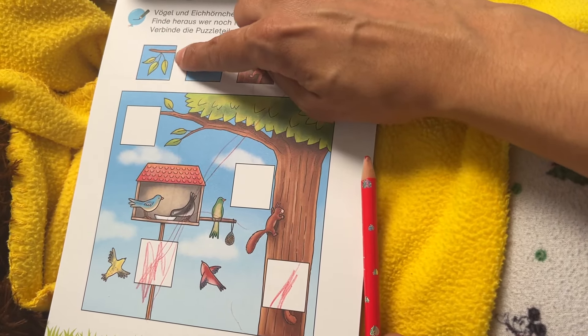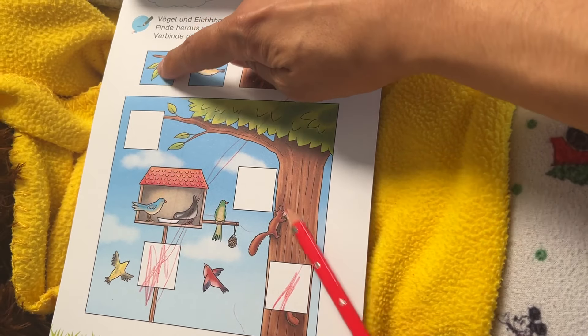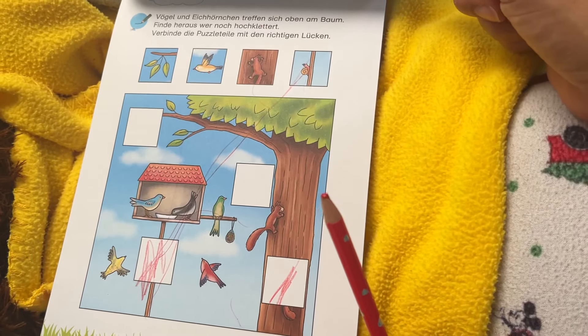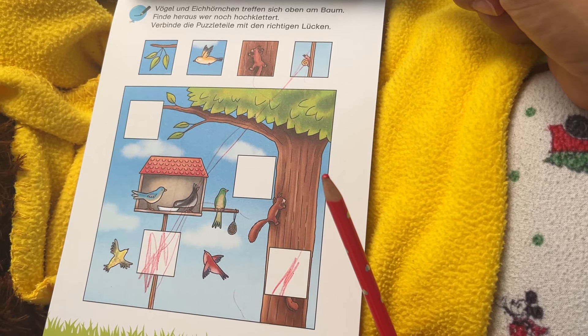Here's a bird in the sky, and it looks like there's a branch with some leaves in the sky. Which one goes here, and which one goes here? Can you figure it out?